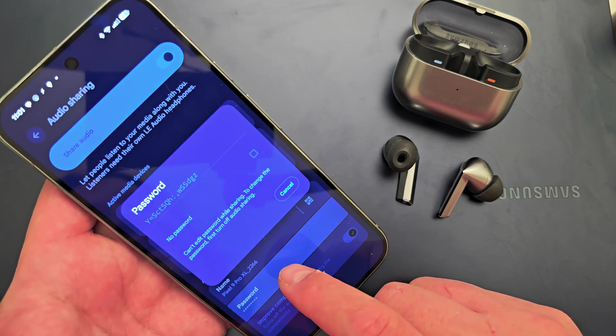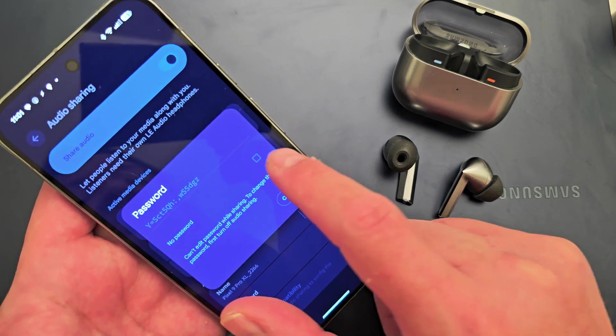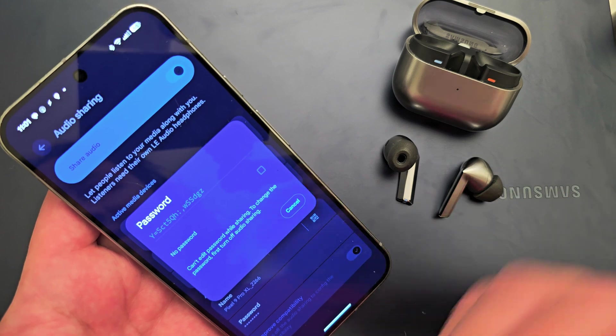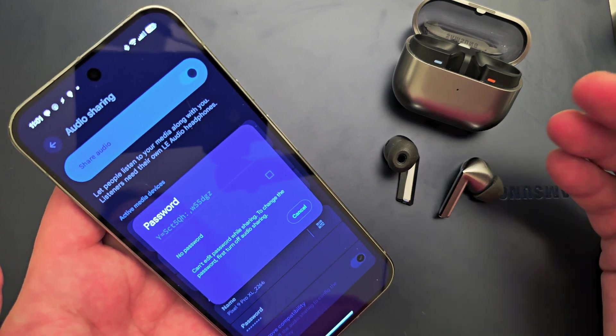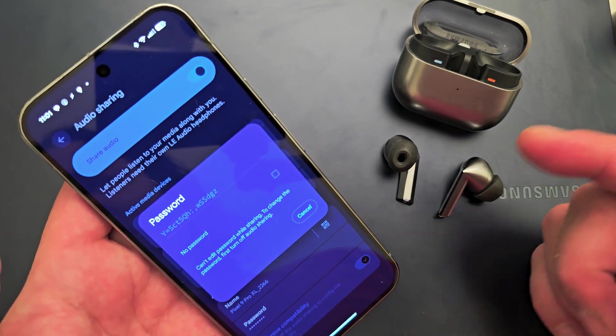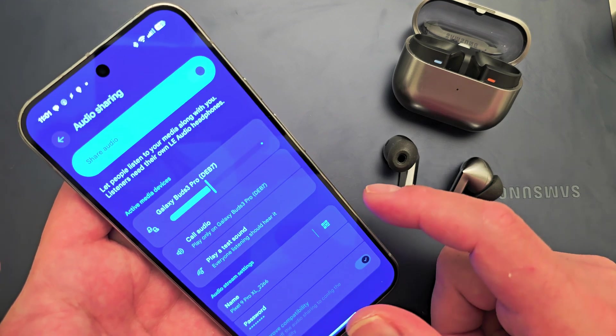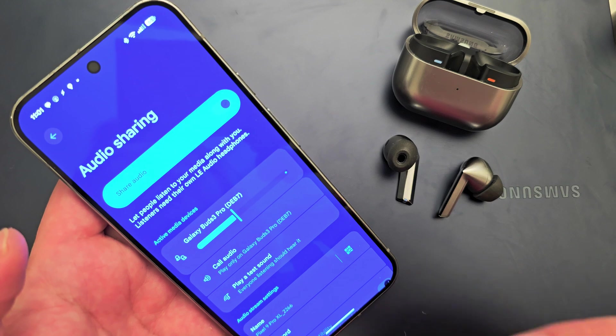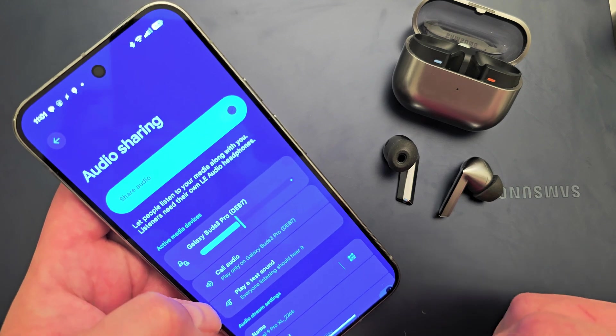You also have the option to toggle a password — if you're not sharing yet, you can choose to not have a password, which I think is going to be really fun. Being able to kind of DJ wherever you are and just have people connect to your stream. I just noticed this, thought it was a really fun feature, and I haven't seen many people sharing it so I wanted to put it out there.